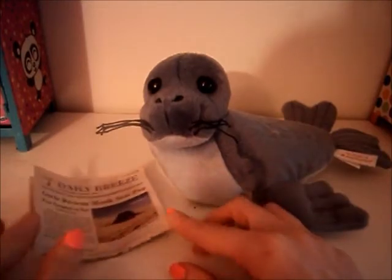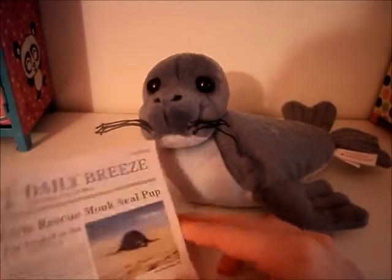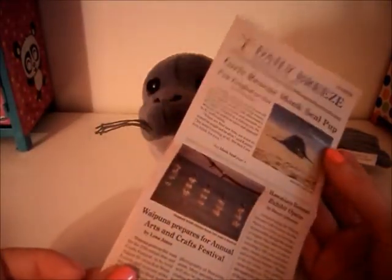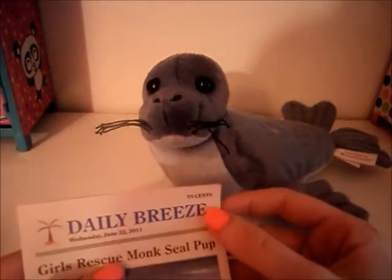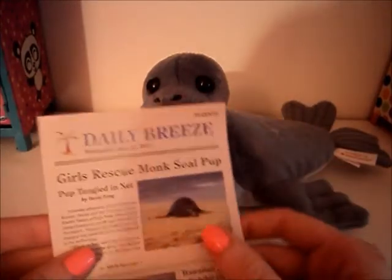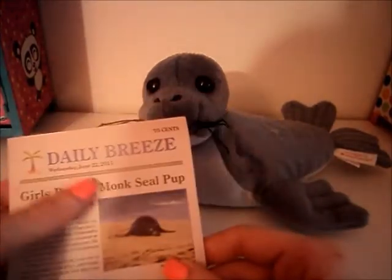So first I'm going to start off with the little newspaper, because the plushie is like the best part. So the newspaper is so cute. It's very detailed, like regular newspapers. It tells you the price on it, and it tells you what the name of the newspaper is called. And it's funny that it's called the Daily Breathe.